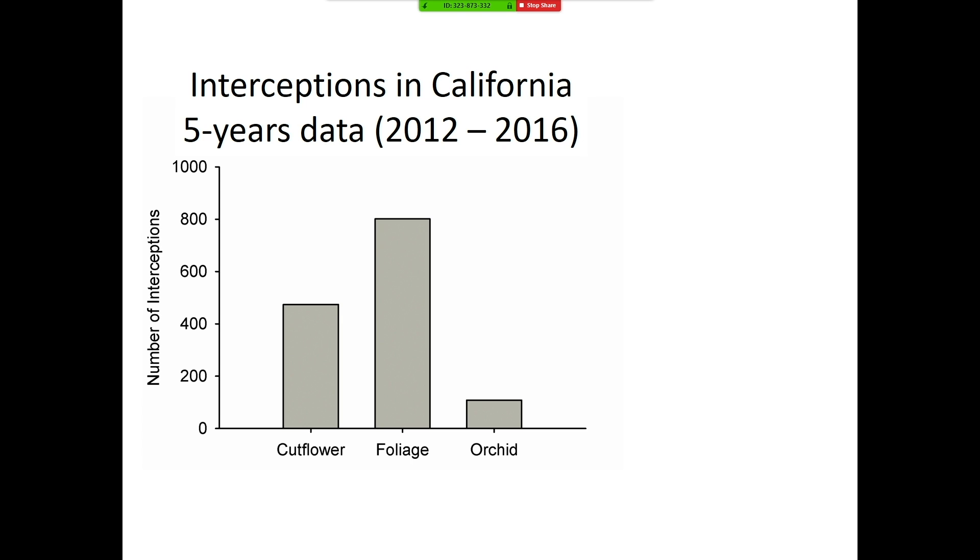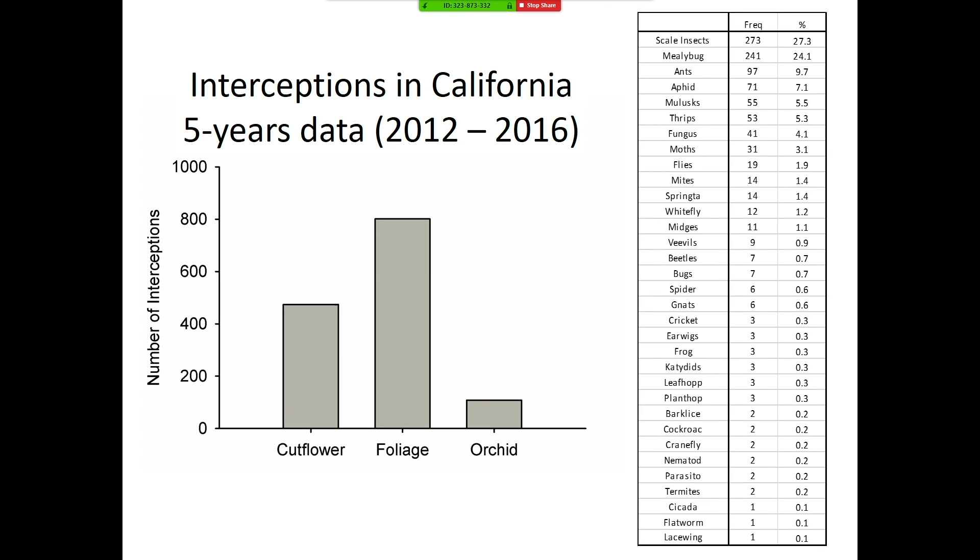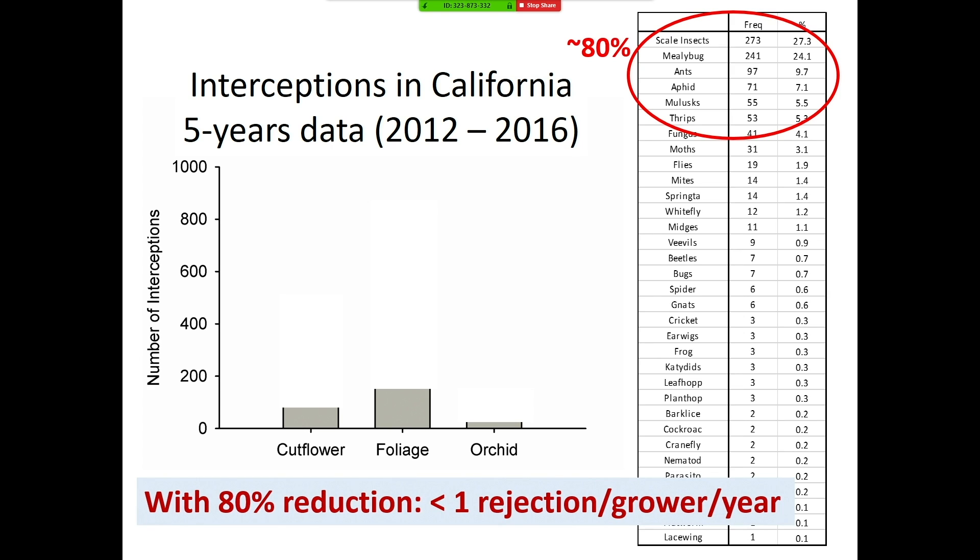To do that, we initially looked at five-year rejection data we got from APHIS, from 2012 to 2016. You can see there are cut flower, foliage, and orchid rejections totaling about 1,300 over five years. This table shows all the pests that created rejections, sorted by the number of rejections caused by each pest. You can see that the top six pests accounted for about 80% of the rejections. Those are scales, mealybugs, ants, aphids, slugs, and thrips.